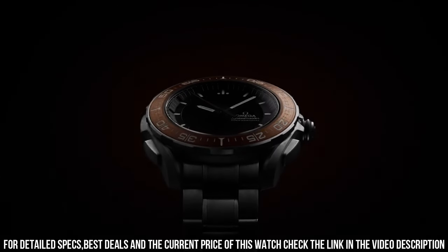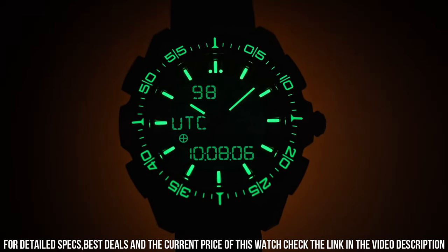Additional features include a perpetual calendar, time zone function, and a total product weight of approximately 112g with 20mm lug width.